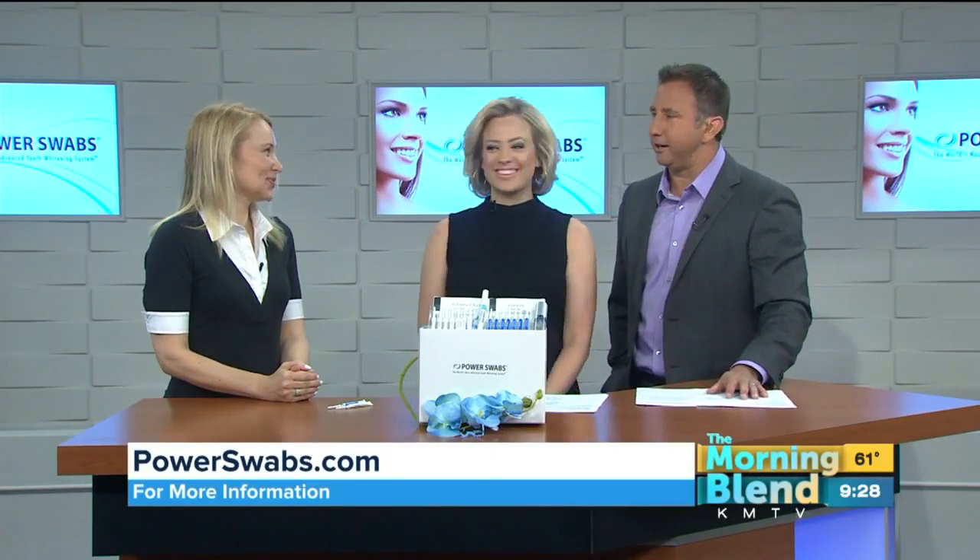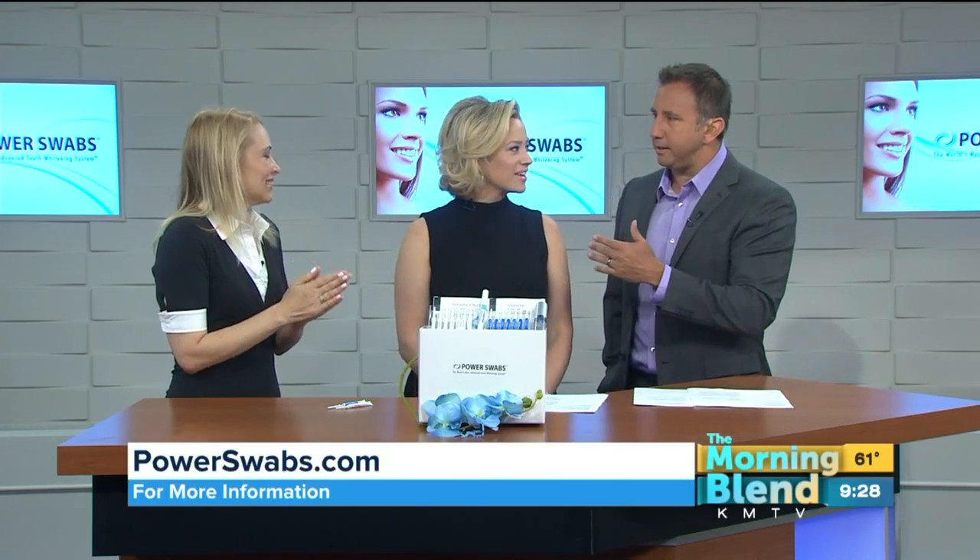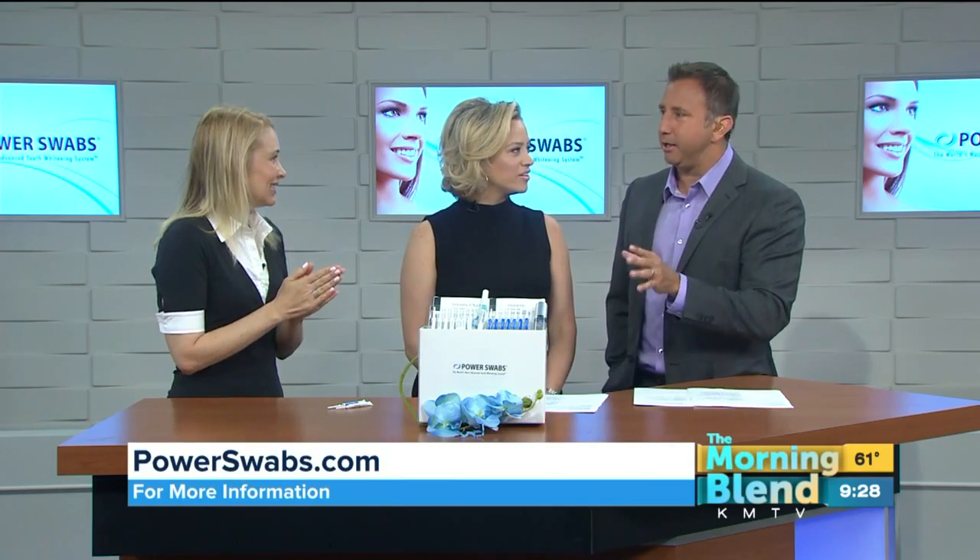Lifestyle consultant Tia Leslie is here. Clinical studies have shown that whiter teeth can give you the appearance of looking up to 13 years younger, which is amazing — and healthier, I might add.